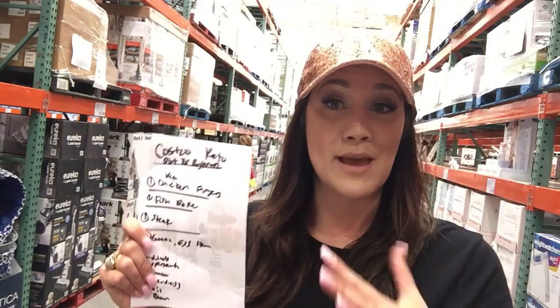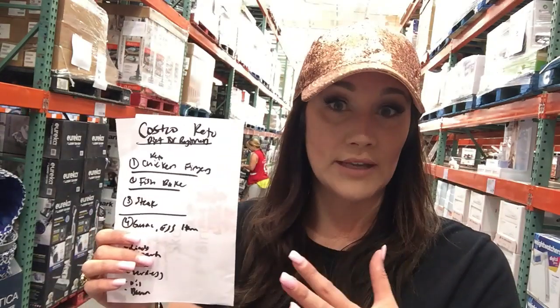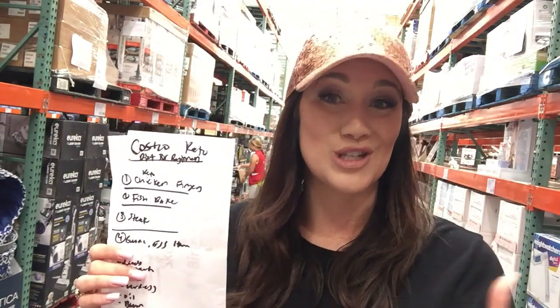But first, if you like this video, smash that like button. Make sure you click subscribe and get your free weekly email of my keto meals for keto diet beginners — for this specific Costco haul, all around keto diet beginners. So let's dive in. Let me show you what I got.